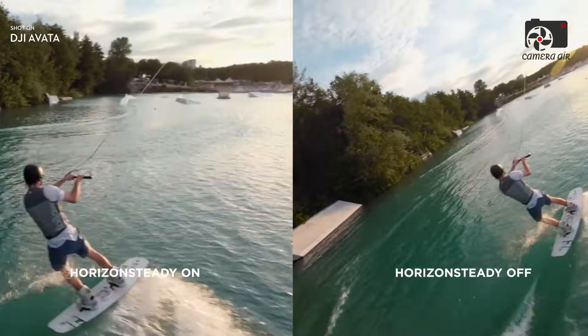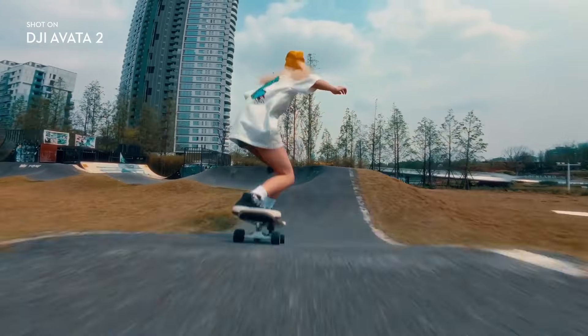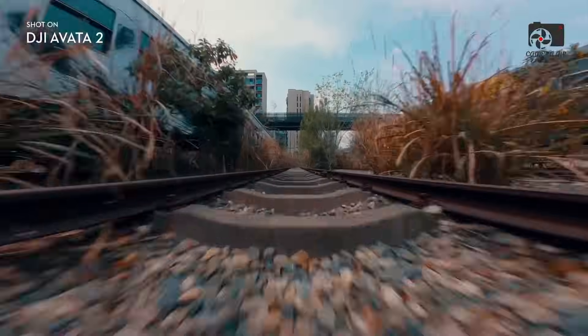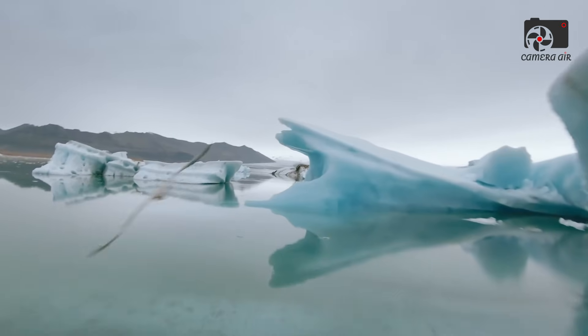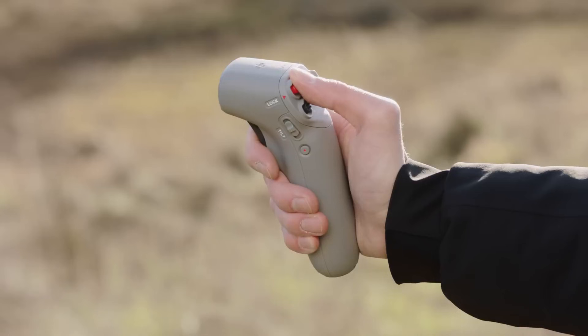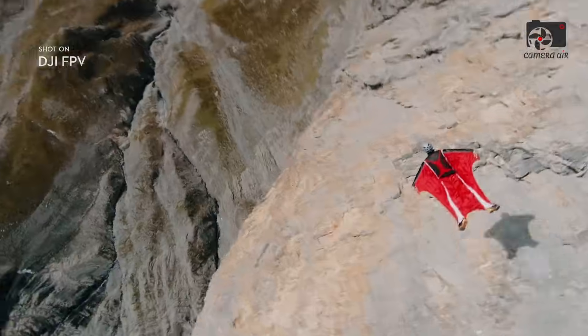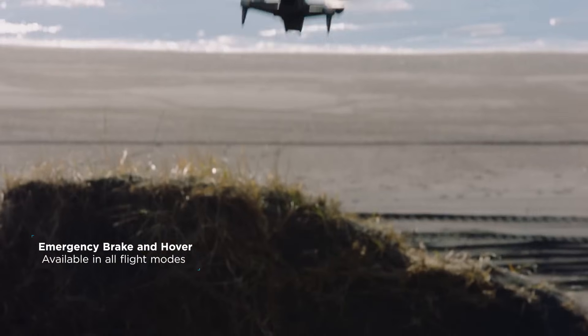Battery life is another critical consideration, and the DJI Avatar 360 seems to have it covered. With a rumored 38.67-watt-hour battery — around 26% more capacity than the Avatar 2 — the Avatar 360 is expected to provide a flight time of 25 to 30 minutes. This is impressive, especially considering the extra weight of dual lenses and additional safety sensors. The drone is also expected to support DJI's advanced long-range transmission system, with a theoretical maximum range of 20 kilometers, ensuring a stable connection during high-speed FPV flights or extended cinematic shots.